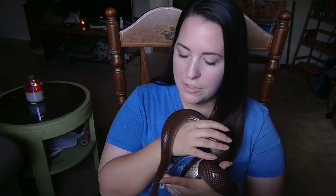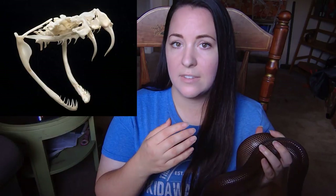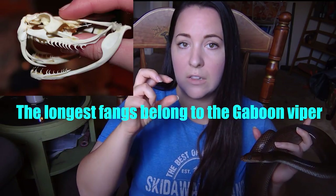The last and most well-known group in regards to dentition are the solenoglyphous snakes. Solenoglyphous snakes have two large fangs that fold up against the roof of the mouth when at rest, and they swing out when the snake is ready to bite and inject venom. These snakes are the vipers. Here in Georgia we have five different species of pit vipers, and all five are solenoglyphous — they have long hollow fangs that act as a hypodermic needle, folded against the roof of the mouth at rest, swinging out when ready to bite.